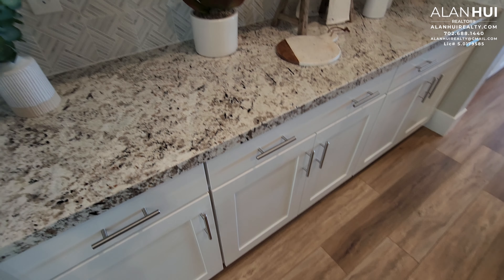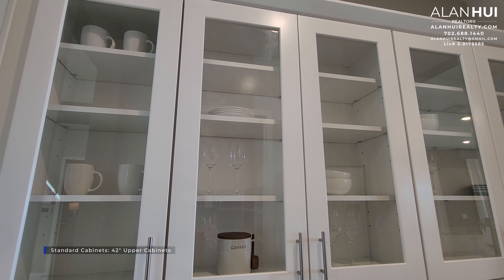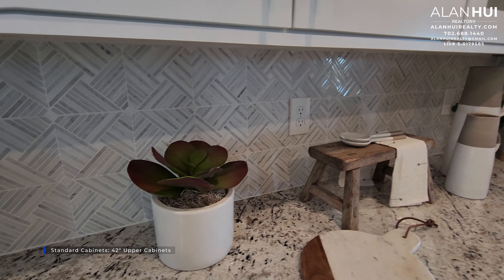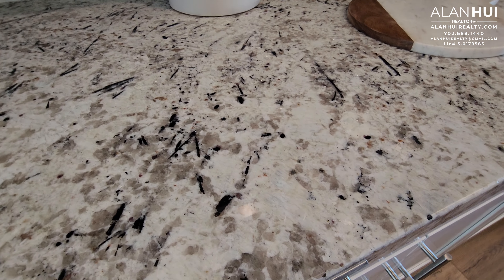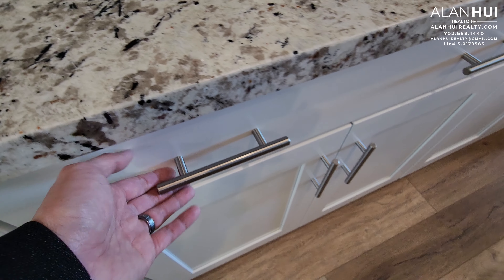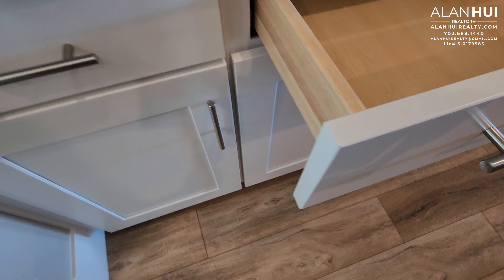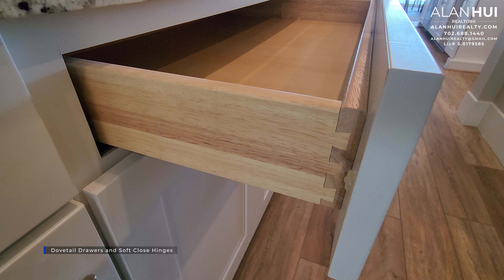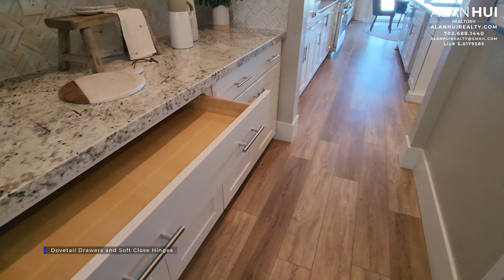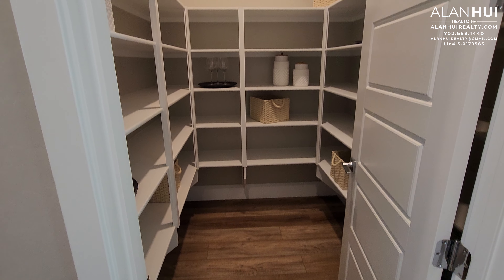Between the hallway and the kitchen, we have additional storage and cabinets. The included cabinets that come with your home will be 42-inch upper cabinets. A backsplash is not included, but you will have the option to install one. The included cabinet hardware is in brushed nickel. Included with your home will be dovetail drawers and soft-close hinges. And this will be your walk-in pantry with the standard shelving.